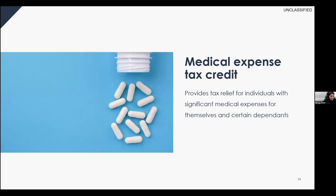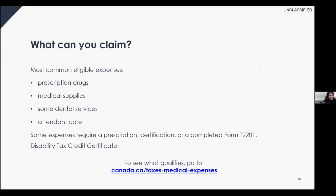Medical expenses is also a non-refundable tax credit designed to provide tax relief for individuals with significant medical expenses for themselves and certain dependents. There's a long list of eligible expenses, but the most common include prescription drugs, medical supplies, some dental services, and attendant care. Some expenses require a prescription, certification, or a completed form T2201. For most expenses like prescription drugs or dental services, you do not need a disability tax credit. However, to claim attendant care expenses, you would need a disability tax credit.